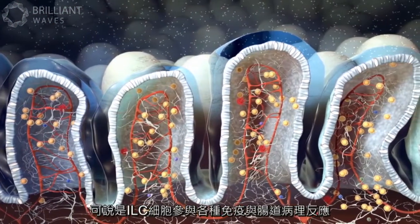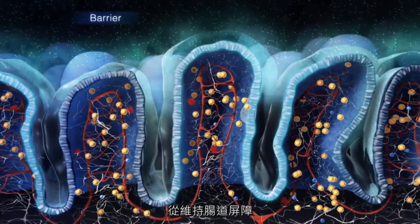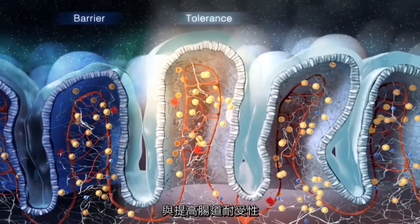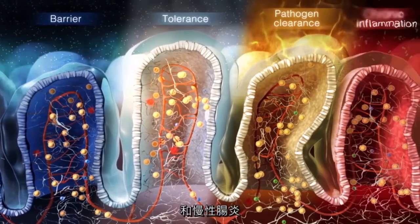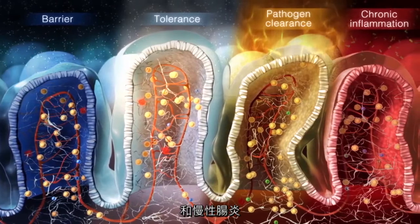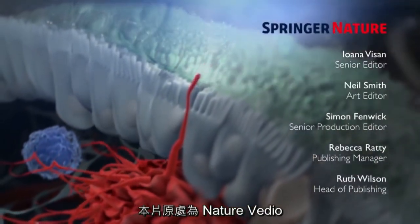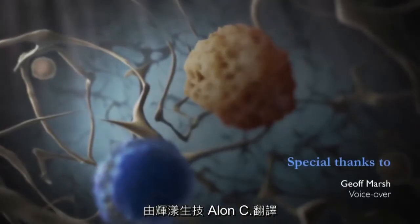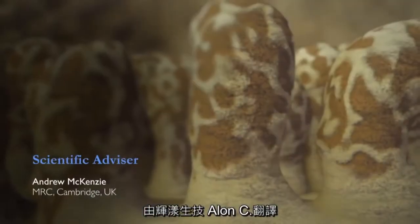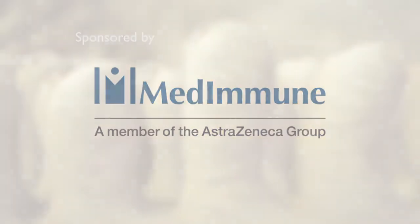As such, ILCs participate in various aspects of immunity, from maintenance of the epithelial barrier and tolerance against commensals, to immune responses against parasites and pathology associated with chronic inflammation.